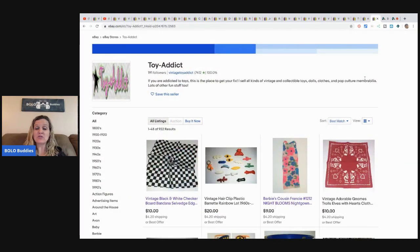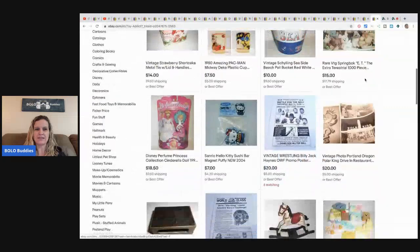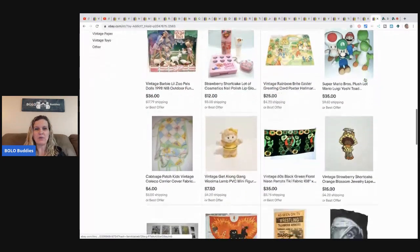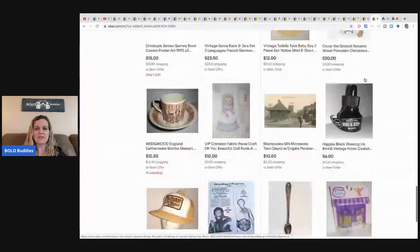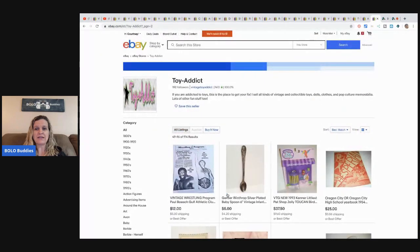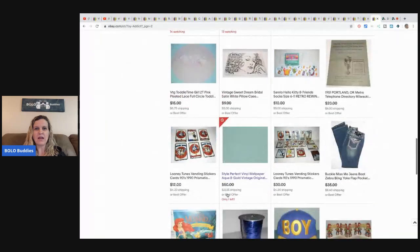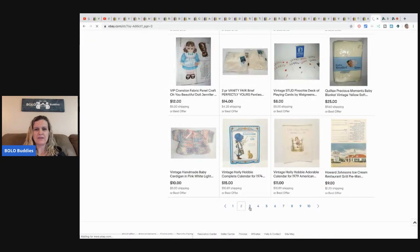Now Jody is showing her eBay store — Toy Addict — which is linked in the description below. She has lots of cool items listed. This was a longer video because she had so many great bolos. As always, thanks for being here — if you made it to the end of the video, comment 'I made it to the end!' She also mentions she has one similar item listed herself in a minty green color.